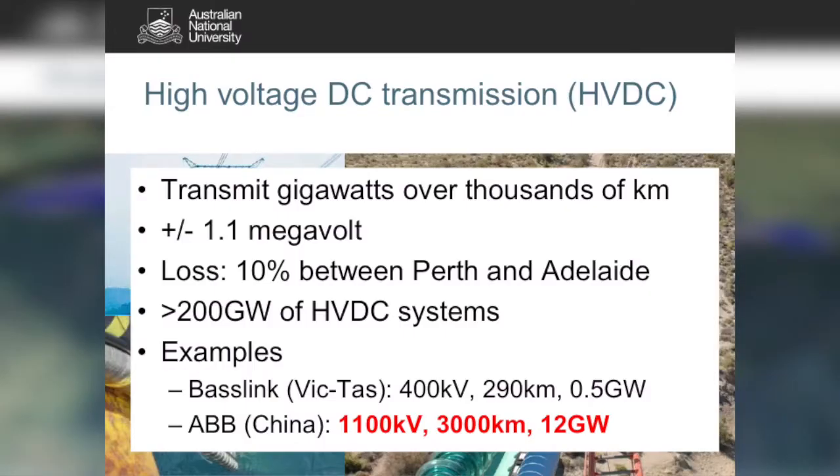High voltage DC transmission is the go-to technology for inter- and intra-continental transmission. People now run HVDC systems from one side of China to the other — 3,000 kilometres, 1.1 megavolts, 12 gigawatts, which is about a third of Australia's installed capacity — at only 10% loss. You can transmit large amounts of power from North Queensland to South Australia or vice versa at a low net cost.